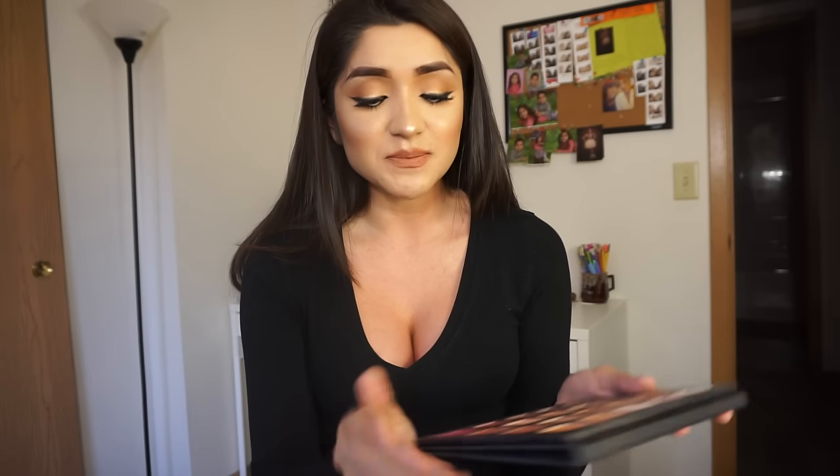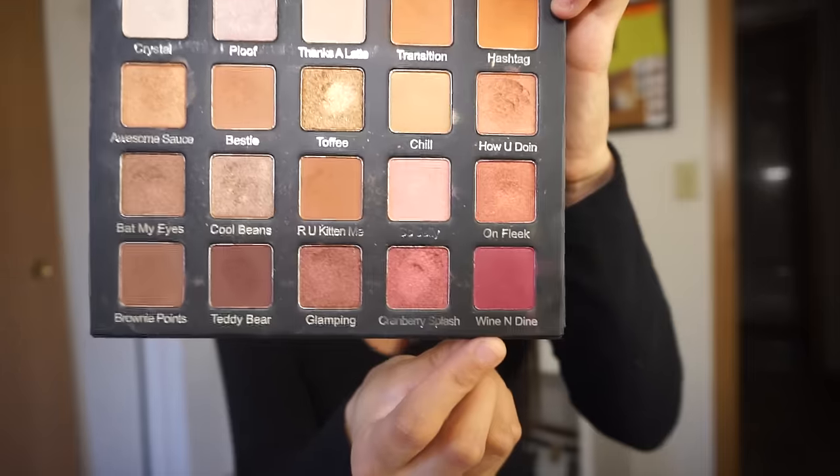Picking up this palette, I knew they were going to be pigmented, but when I first put on this one at the bottom — Wine and Dine — I put on quite a bit because I thought it wasn't going to be too pigmented. Oh boy, was I wrong. That was super bright. I had to tone it down with a transition color, but I loved it. They're such great colors and obviously one of my favorite palettes.